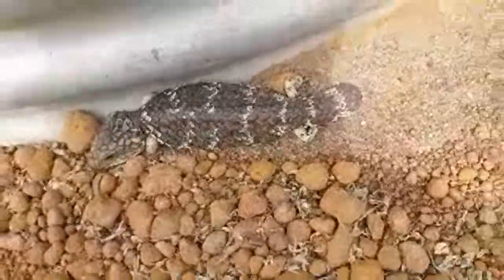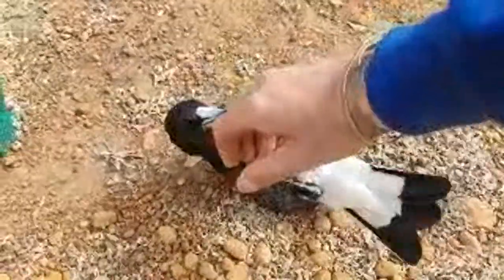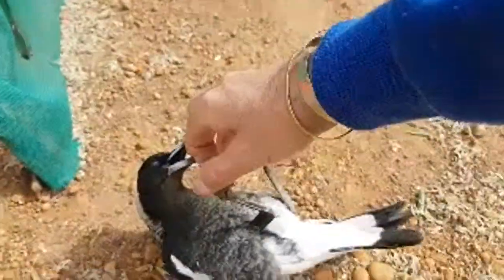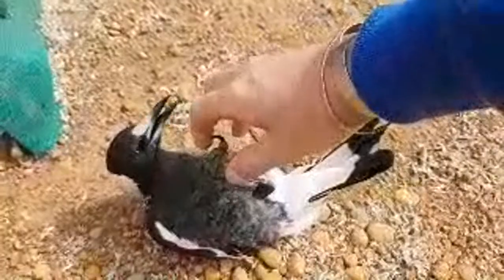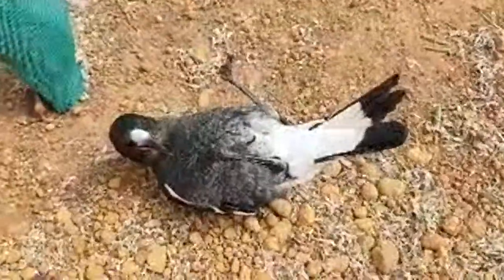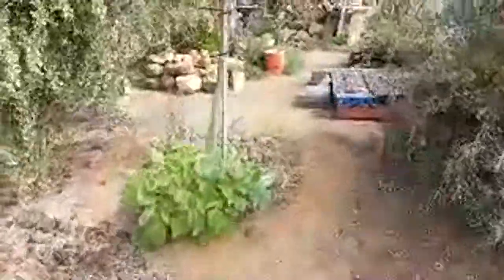We won't disturb that one because otherwise Nipper, my magpie, will get jealous and bite the bobtail's tail — it gets jealous when I play with the little bobtail lizards, like a little kid. Nipper's around nearly two years old.